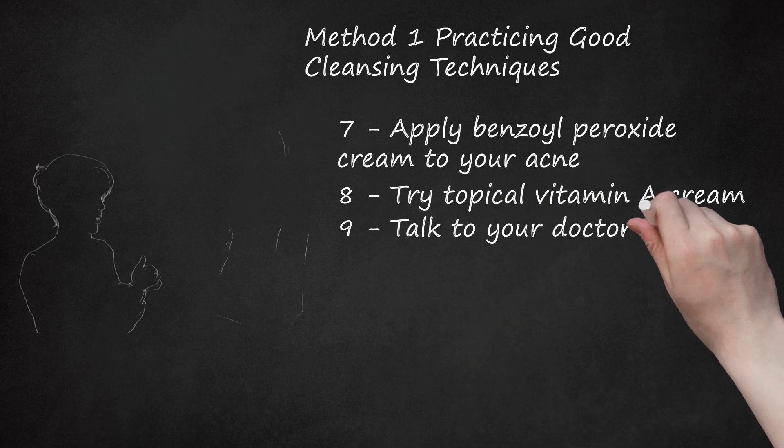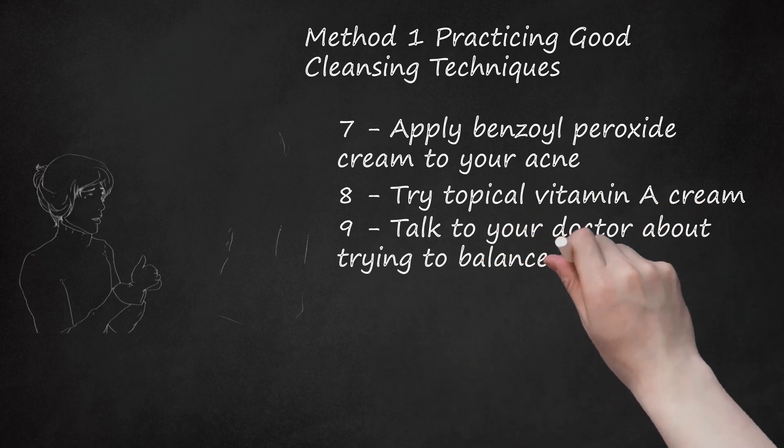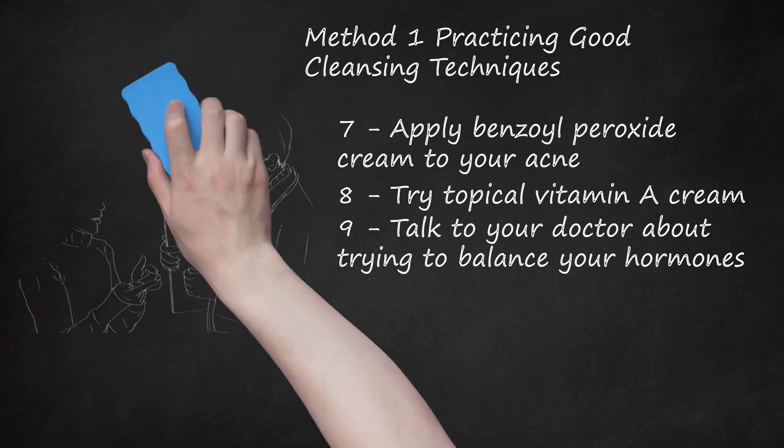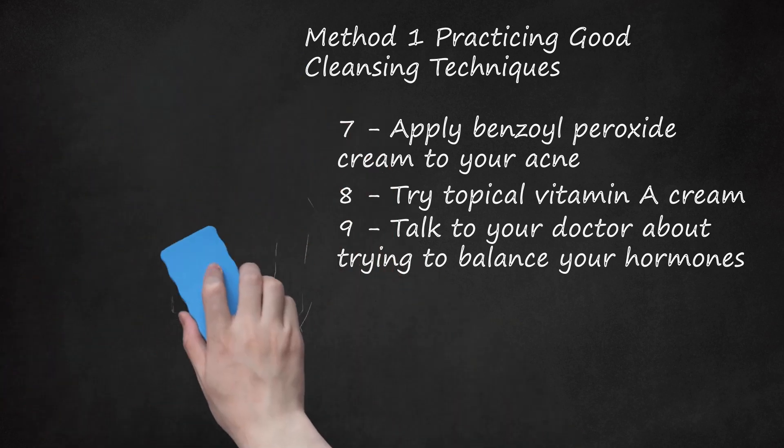Talk to your doctor about trying to balance your hormones. When your hormones get thrown off, be it because of stress or some other life event, you become more likely to develop adult acne. See your doctor about ways that you can correct your hormone balance. For example, if you are a woman who notices that her period is not normal and you have developed adult acne, it is very likely that your hormone levels are off. Talk to your doctor about ways to correct them.